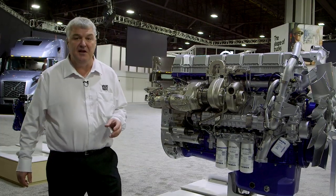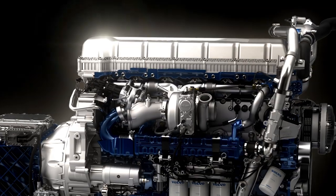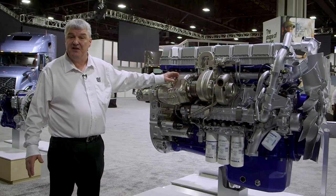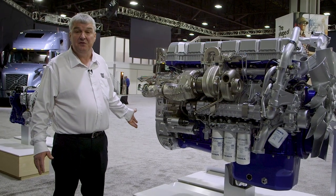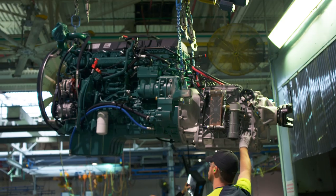One way we're doing that is with the most efficient engine Volvo has ever built, the new D13 turbo compound engine. If you look at the unit here, it's actually two turbos in one. We're actually introducing 50 extra horsepower into the engine — the crankshaft — through the flywheel. That horsepower is helping us save an additional five and a half percent in fuel efficiency.